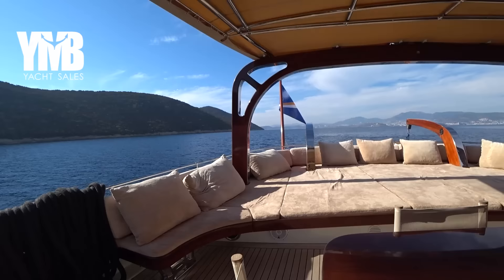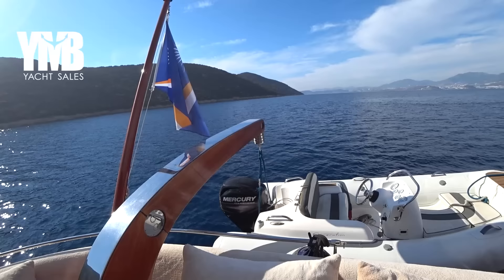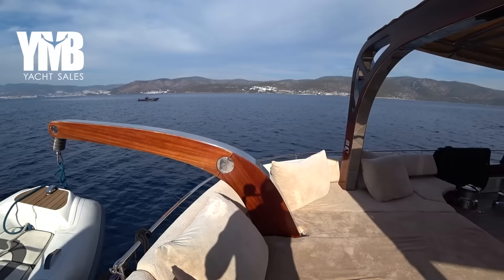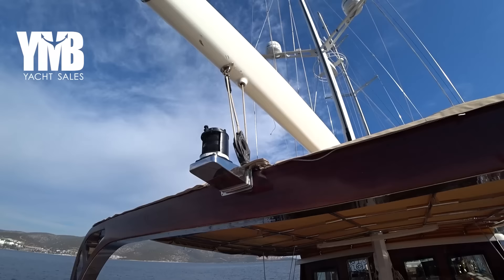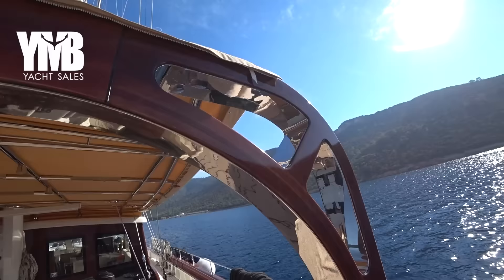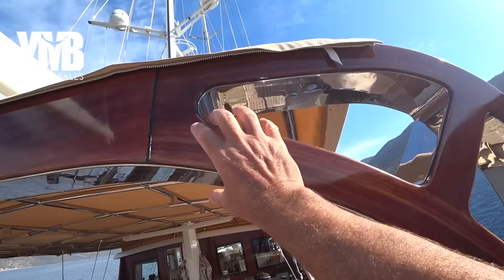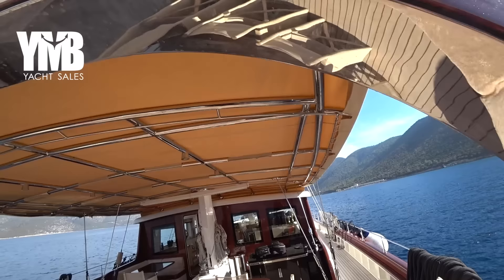Moving a little bit further backwards, there are davits here to lift the dinghy — beautiful work, beautiful details, a combination of stainless steel together with wood. You can also see this arch which is the connection point for trimming the design sail. And here is a nice chance to see the lamination — this is not one piece of wood, these are layers of wood glued together in this shape with quality epoxy, resulting in a super strong structure.